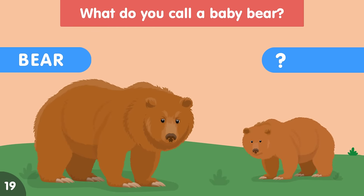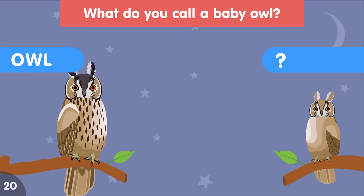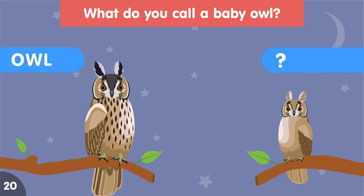What do you call a baby bear? A baby bear is called a bear cub. What do you call a baby owl? A baby owl is called an owlet.